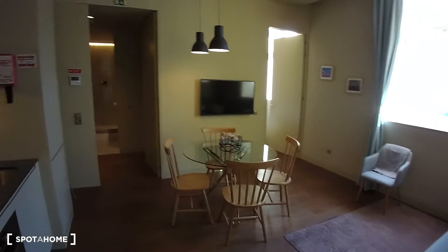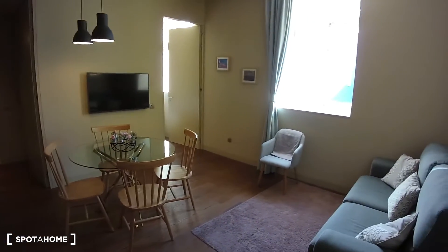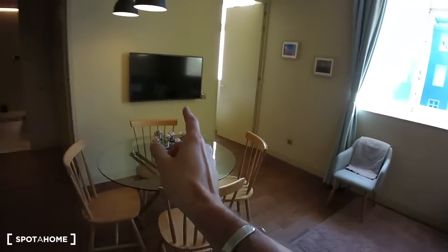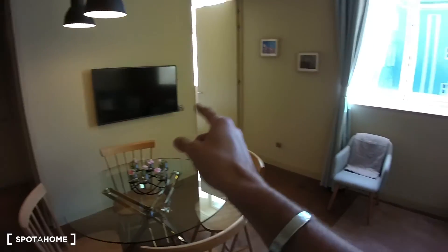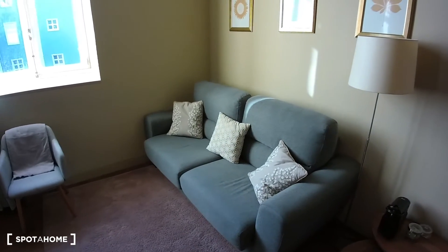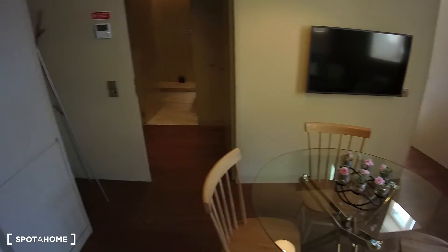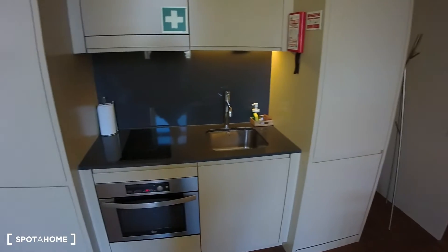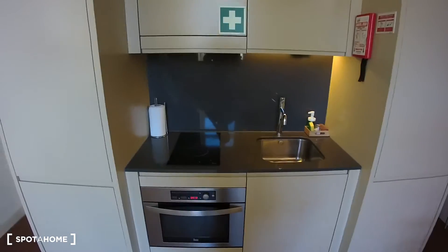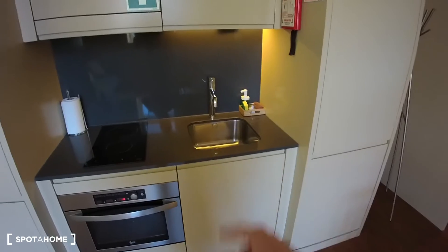I'm starting from the living room slash kitchen area. As you can see we have a dining table, we have a television, a small armchair and a sofa. On the opposite side we have the kitchen. In the kitchen we have an electrical hob, oven, and sink.